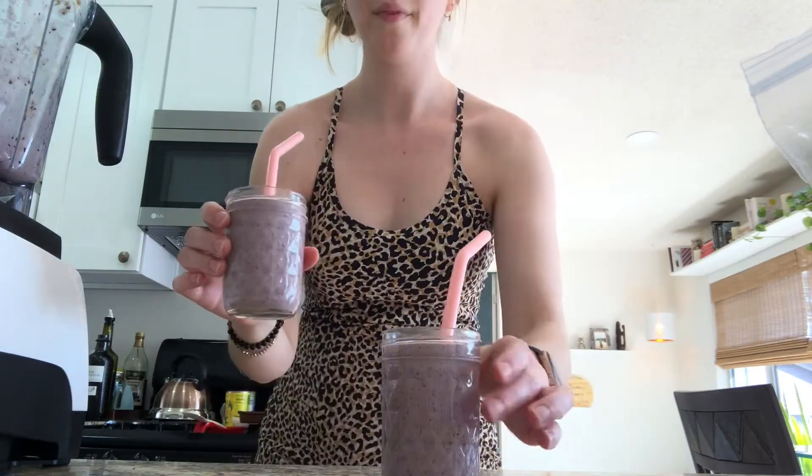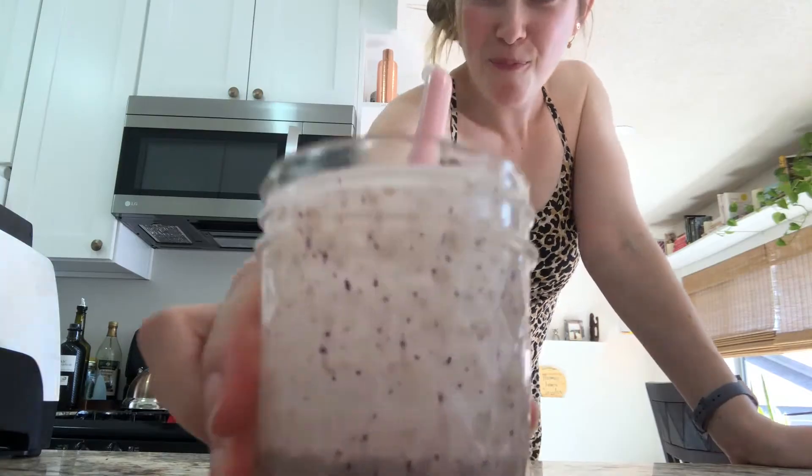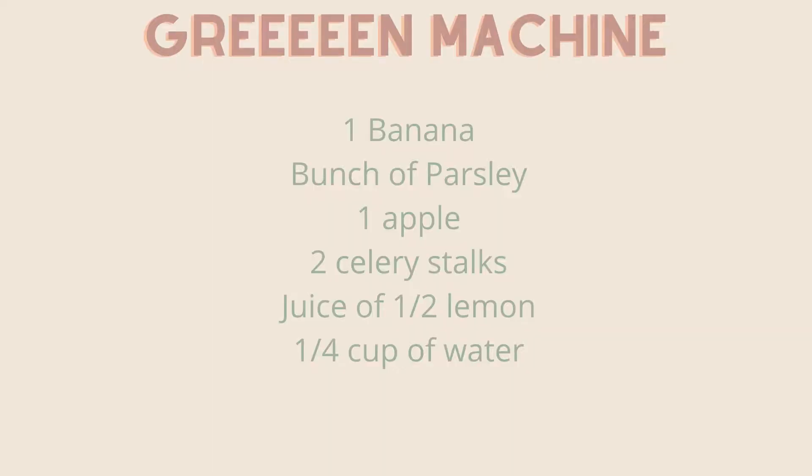Gotta have your silicone straws — those are linked in the description below. All right, next up we have the green machine!